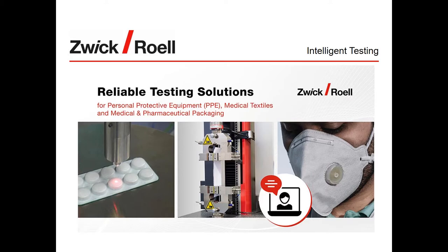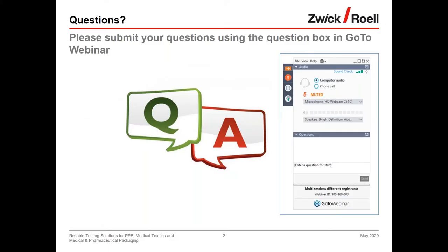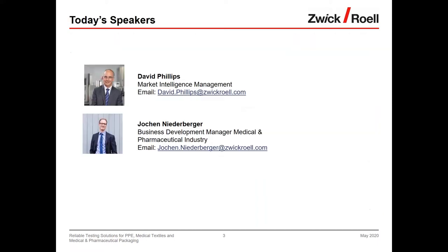Just before we get started, let me remind you that we will be taking some questions at the end of the webinar. You can submit these using the Q&A function on the GoToWebinar panel on the right of your screen. We will answer as many questions as possible, but any we are not able to cover will be answered personally by email. Now I'd like to introduce my expert colleague for today's webinar: Jochen Niederberger, our business development manager for the medical and pharmaceutical industry.